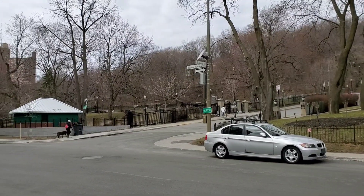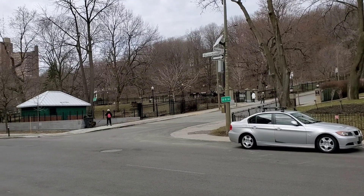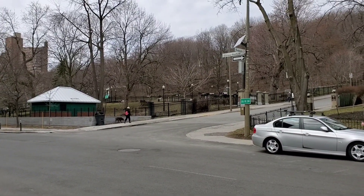Hey, how are you guys doing? I want to show you guys a unique part of town — the British part, the most British part of Montreal. So we're on Dr. Penfield and Redpath.